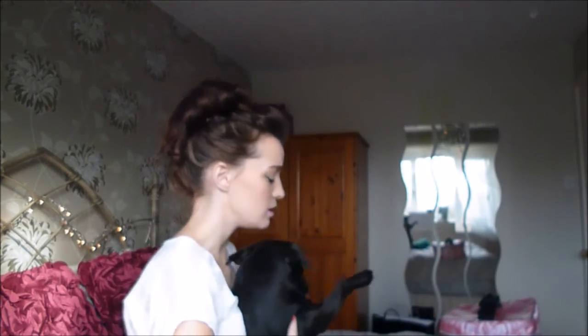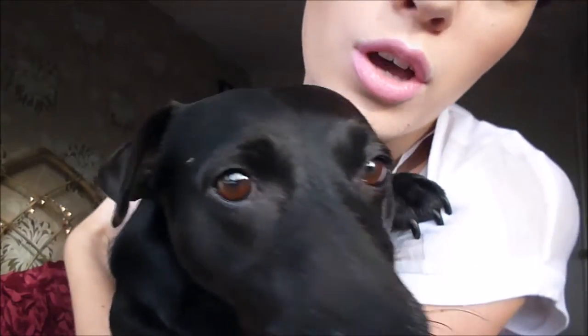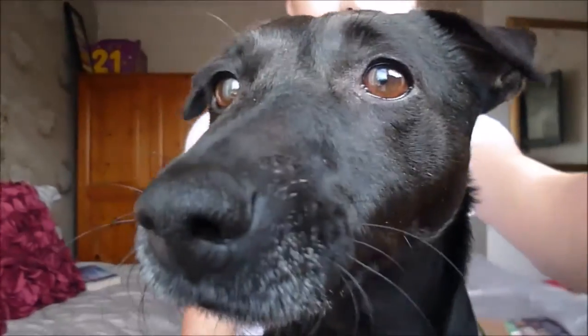And my dog Ruby — come here baby. She's very upset. We just want to say thank you so much for watching my videos. Please like, comment and subscribe if you like my dog. She's so beautiful and I love her. That's got nothing to do with makeup but I thought I'd introduce her. She doesn't like the camera. Bye guys!